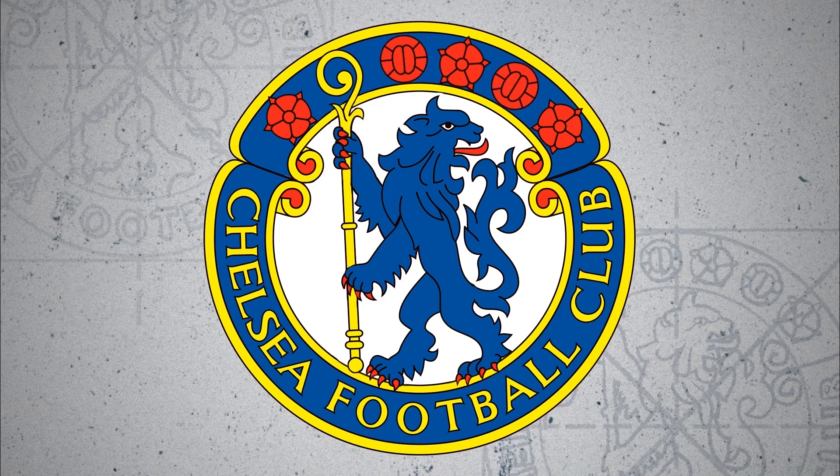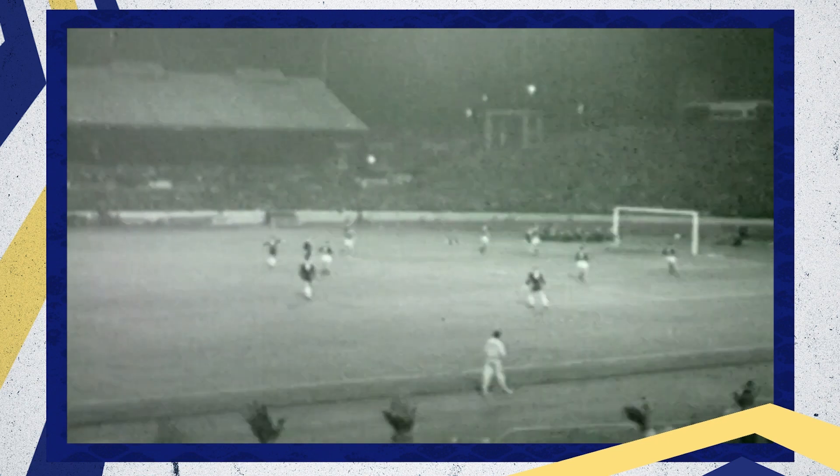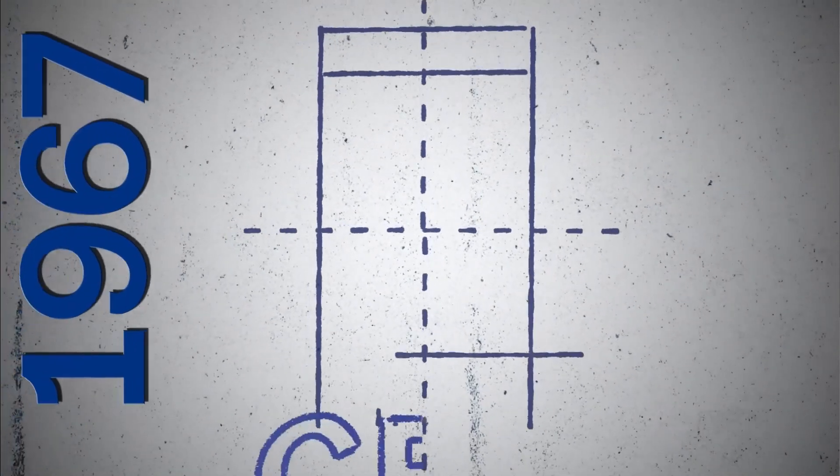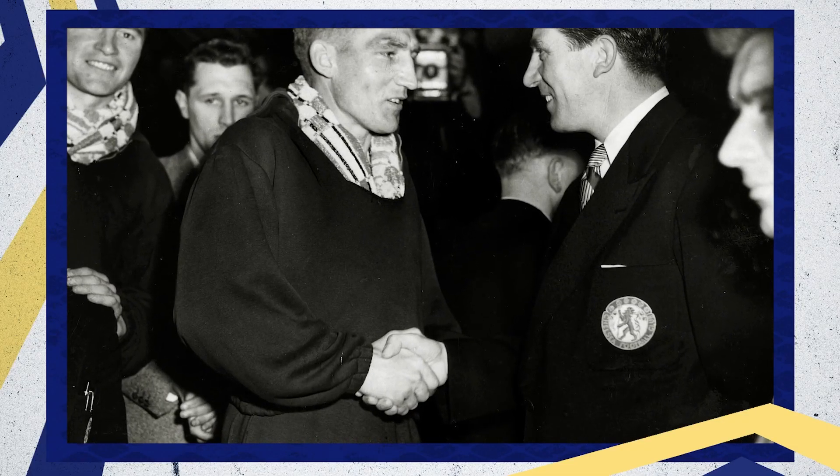By the early 1960s, this crest had made its way onto the players' shirts, and there it stayed for more or less a generation. There were slight tweaks and short-lived standings along the way. However, the central figure — our upright furry friend with Crozier and all — always returned.